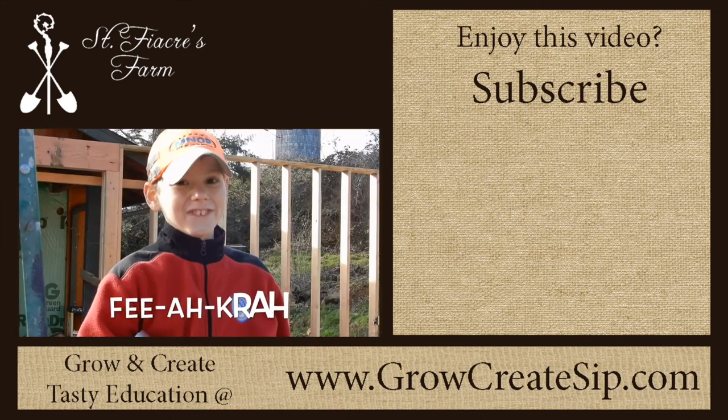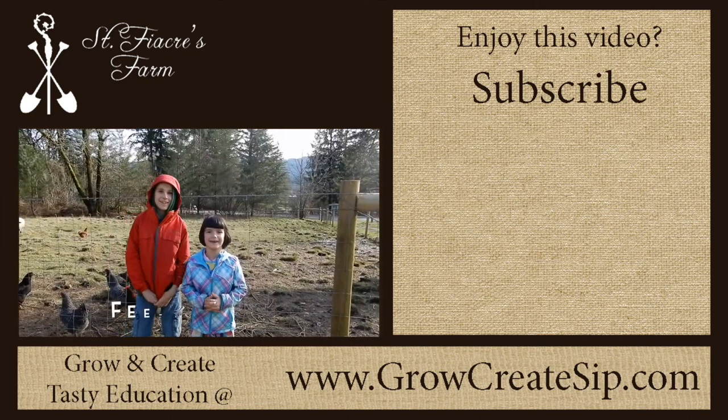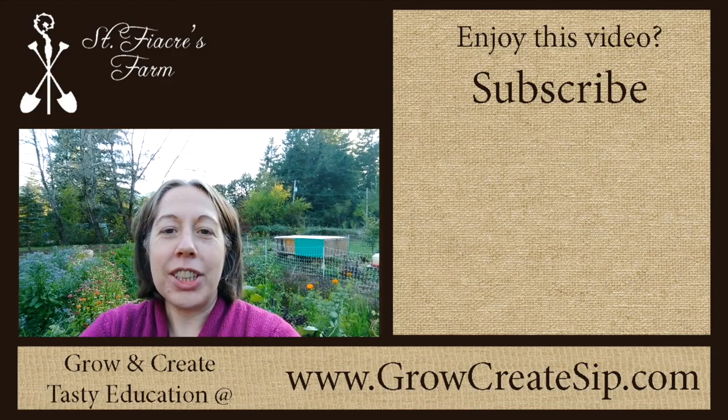Fiocra. Fiocra. Thanks for joining us on the farm.